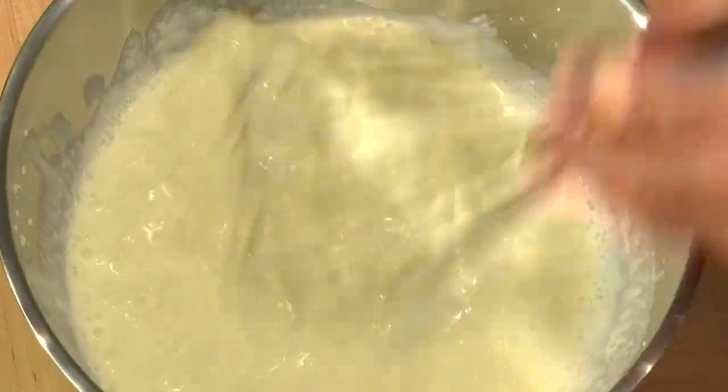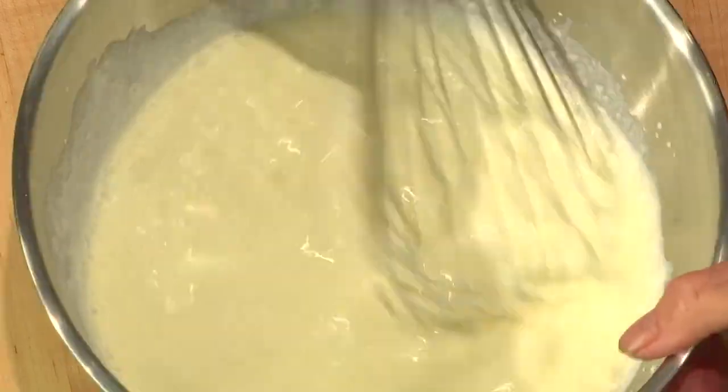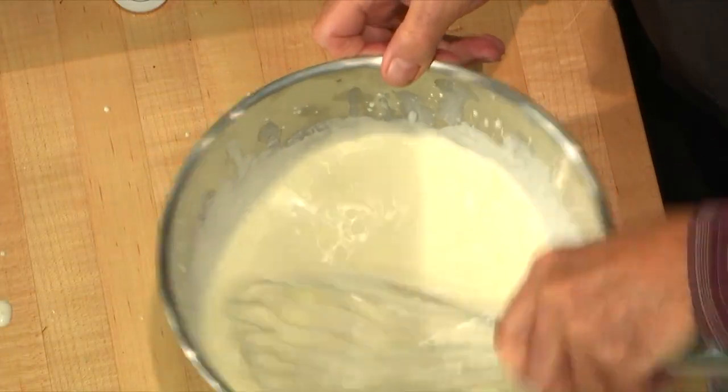You add the sugar at the end, when it's almost done. It's a small spoon, so about five spoons maximum — you don't want it too sweet. I don't think anybody here has a very sweet tooth. Fresh whipped cream is always yummy.